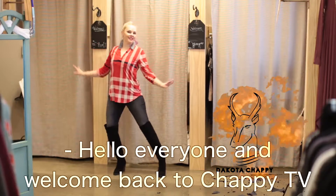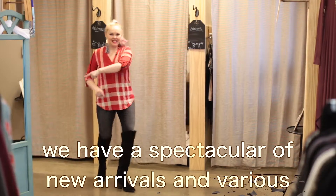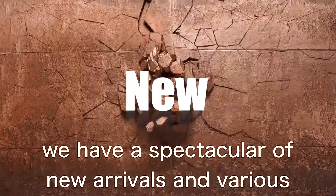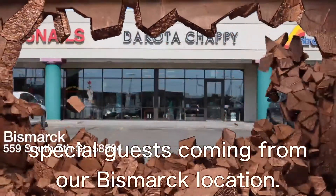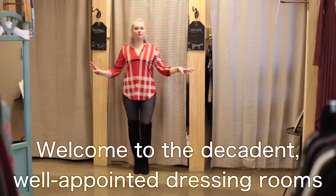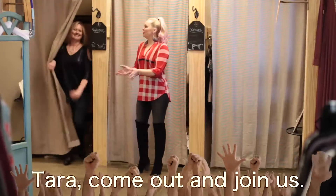Hello everyone and welcome back to Chappie TV. I am your host, Dakota Chappie, and for you tonight we have a spectacular lineup of new arrivals and very special guests coming from our Bismarck location. Welcome to the decadent, well-appointed dressing rooms of the Dakota Chappie store. Tara, come up and join us!